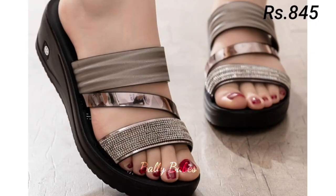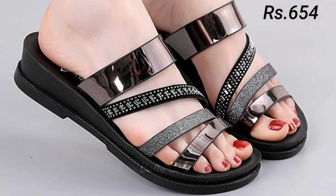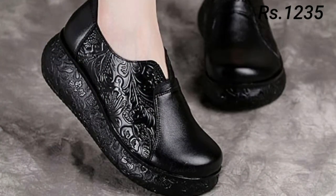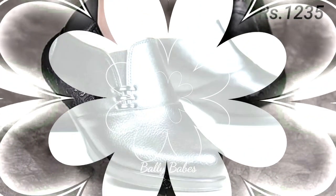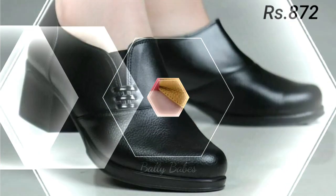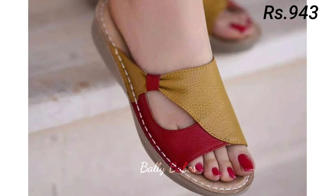Hello everyone, how are you? I hope you all are doing good. Friends, welcome back to our channel Belly Beeps, where you get the brand new footwear collection. If you are visiting our channel Belly Beeps for the first time, make sure you subscribe and press the bell icon to get the latest notifications of our videos.